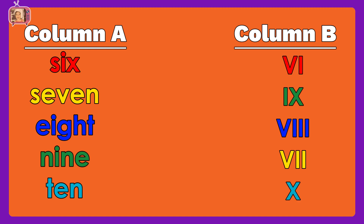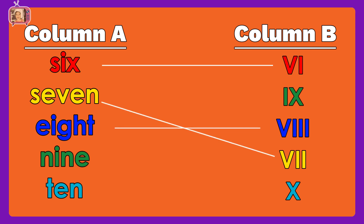Now, let us match column A to column B: six, seven, eight, nine, ten. Wow! Amazing! You are correct!